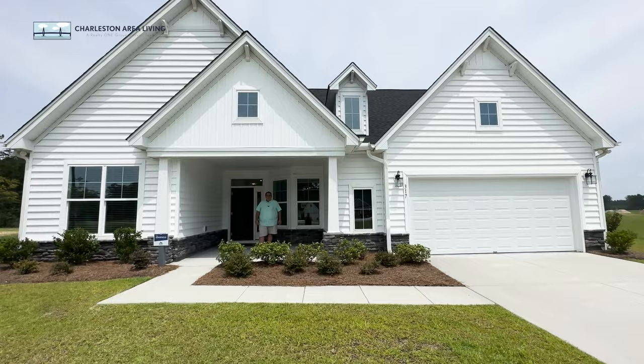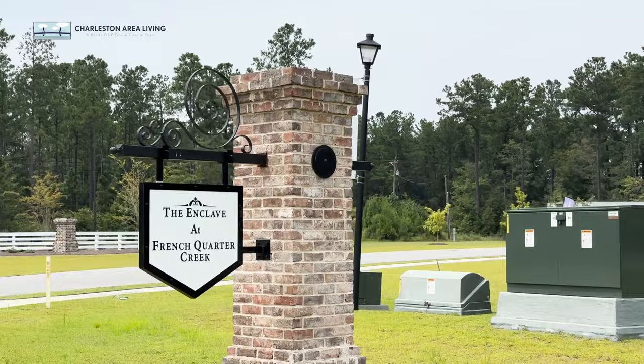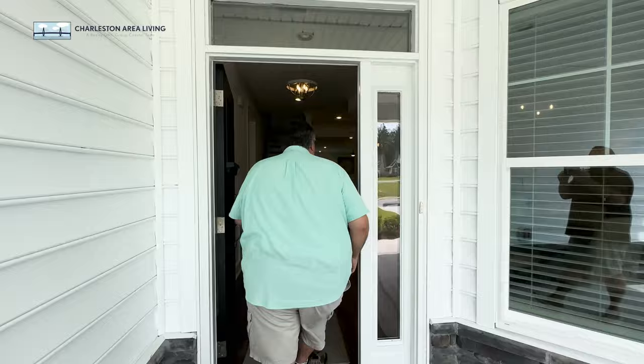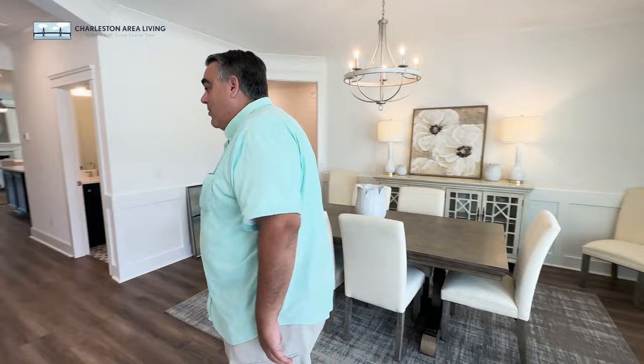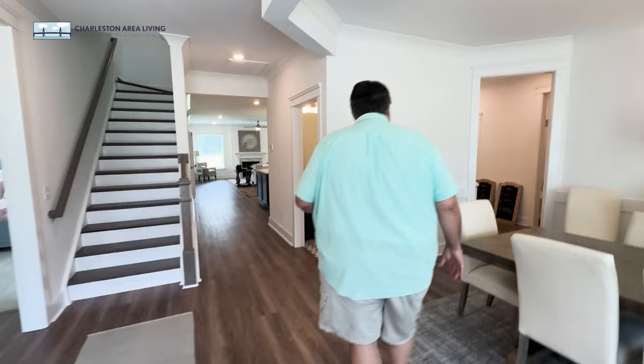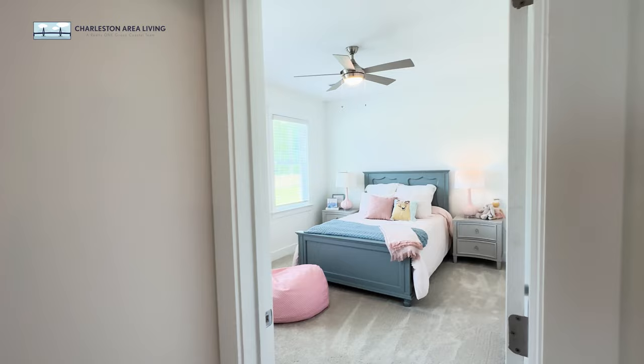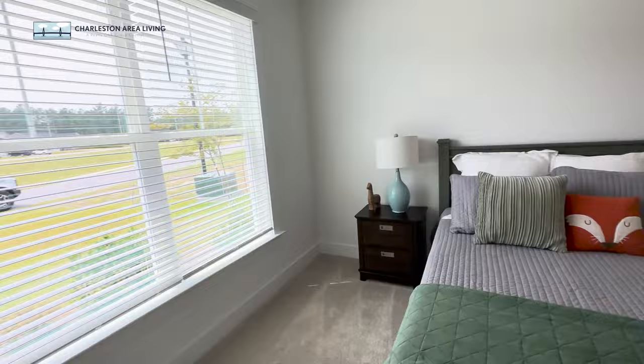We're at a different builder now but in the same neighborhood — French Quarter Creek has two builders, and we're in the Eastwood side of the neighborhood now in the Edgefield model. Jeff actually lives in an Eastwood home — going on almost two years and it hasn't fallen apart yet. Up here we've got the secondary bedrooms — nice finishes and this room is pretty big. For a secondary bedroom, this is huge, and it's got its own bathroom too.